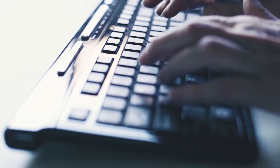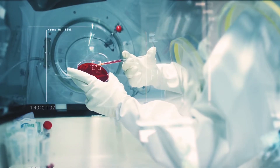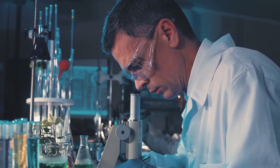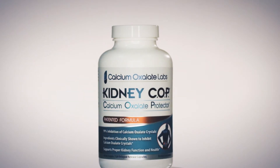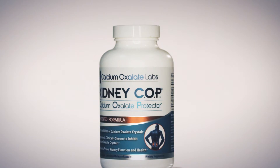Because of Greg Heyer's own personal calcium oxalate complications, he dedicated himself to finding a way to help people address their calcium oxalate complications. After many years of research, he was able to develop a promising new solution, patent these new discoveries, and ultimately launch the innovative new product, Kidney Cop.